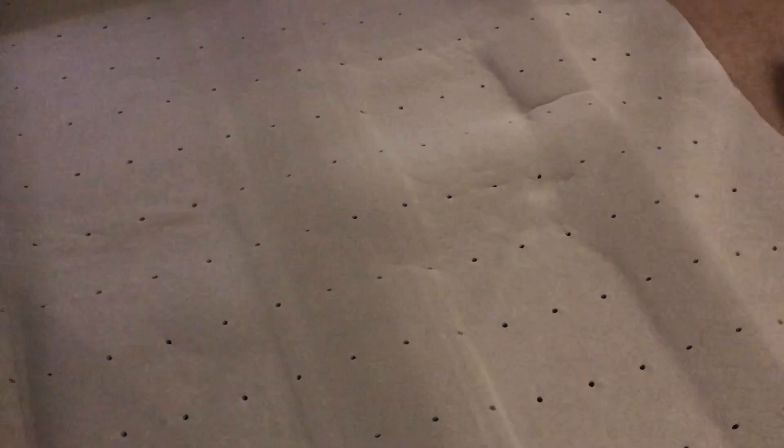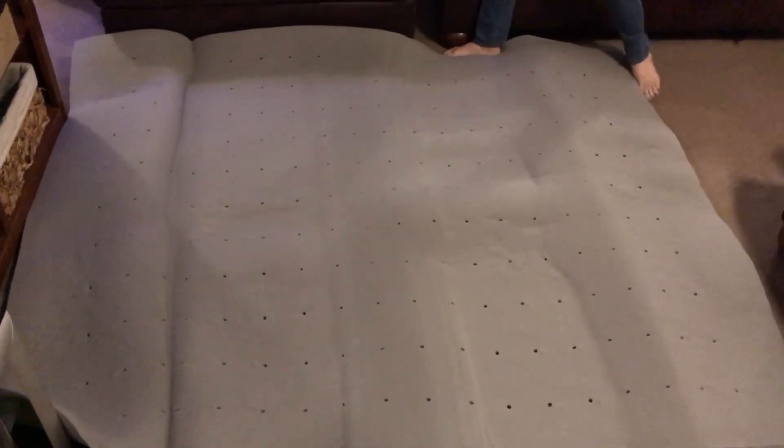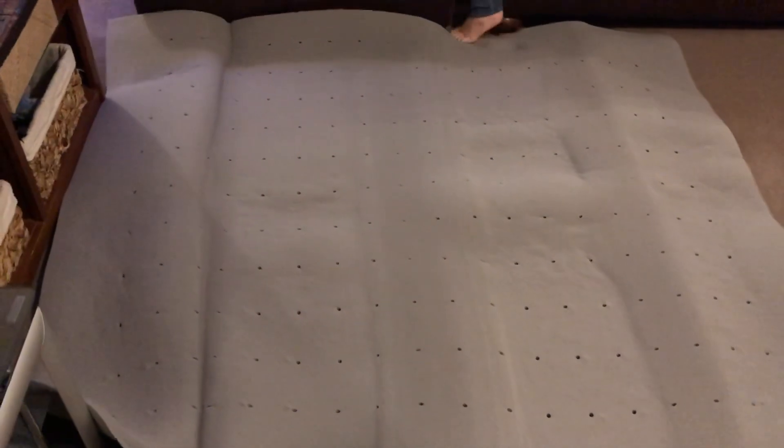I'm going to spread it out nice and smooth on the floor. The blue one we have on our bed now has the same ventilating design claims — it says it improves airflow for a more comfortable sleeping environment. That blue one is infused with gel material that captures heat to control temperature.